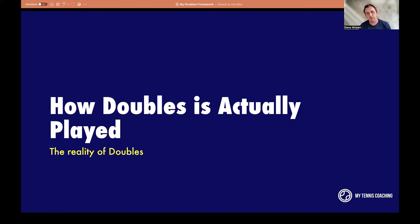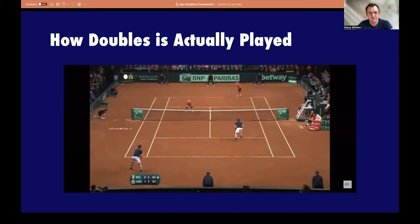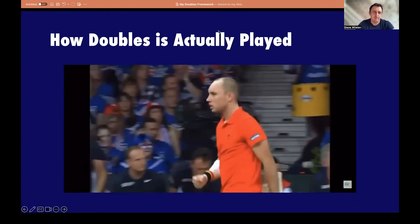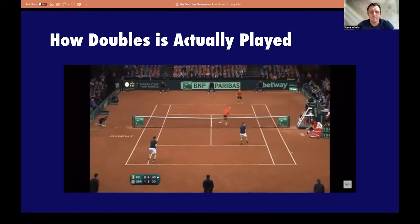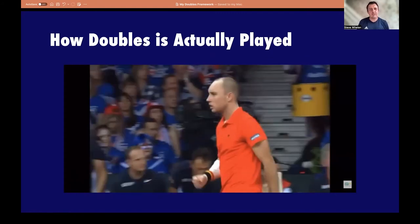Let's look at how doubles is actually played — this is the reality of doubles. Short, sharp, effective. Serve. Return. Ball three. Potential ball four. Very short points. Net players active, engaged, high intensity. I love doubles.